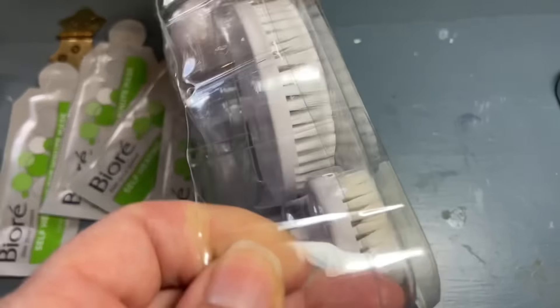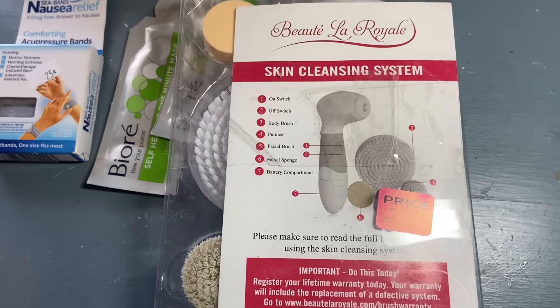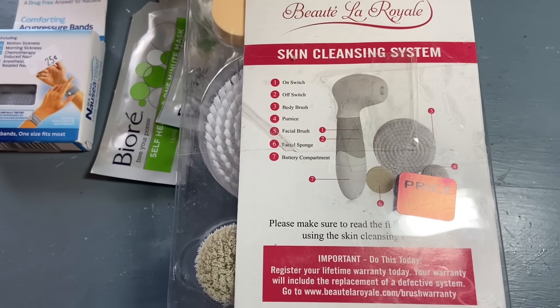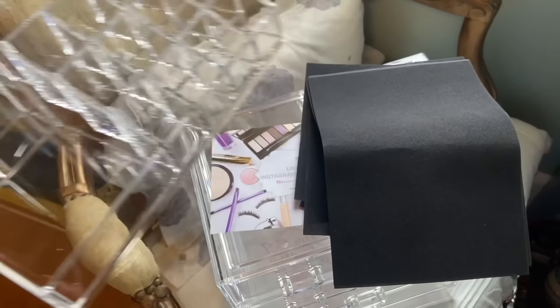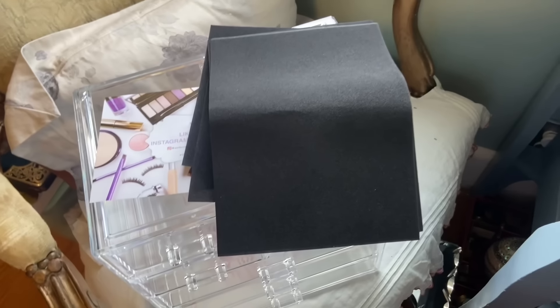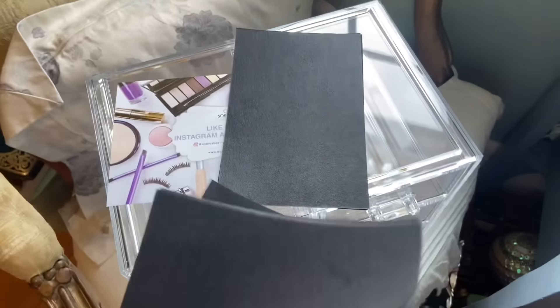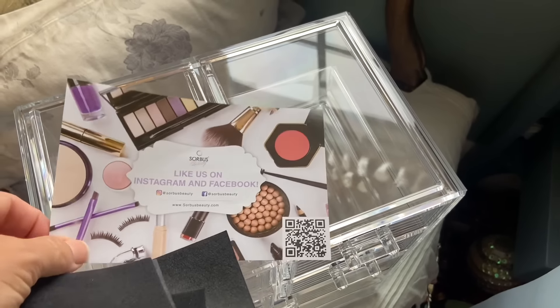Do you remember when they had Clarisonics and they were hundreds of dollars, and it's literally the same thing? I'm so glad I never spent that money on one of them, but everybody just had to have them. I opened it up. This is separate, so that definitely will go to my daughter. And then these were little velvety, felty liners, but I'm not going to use those. That is by sorbosbeauty.com.